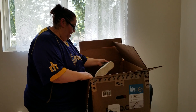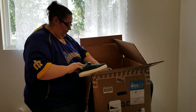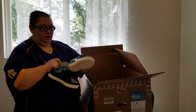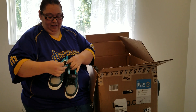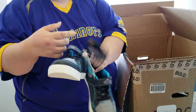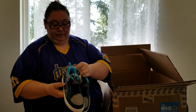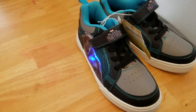This is the first pair — Black Panther. And they light up. It says lighted footwear. Maybe they do, we don't know. Size three. Oh, they do light up! Those are cool.